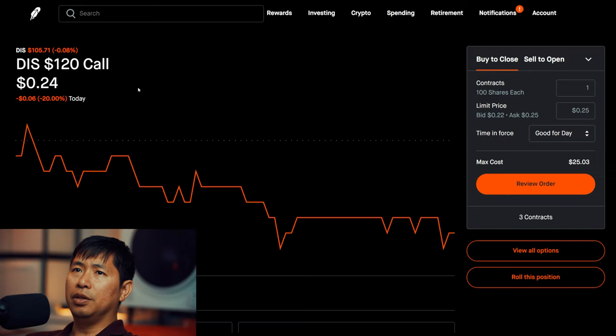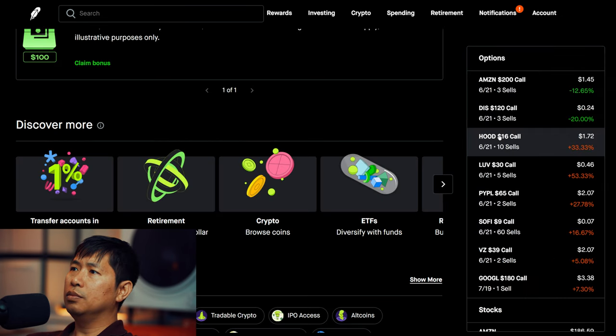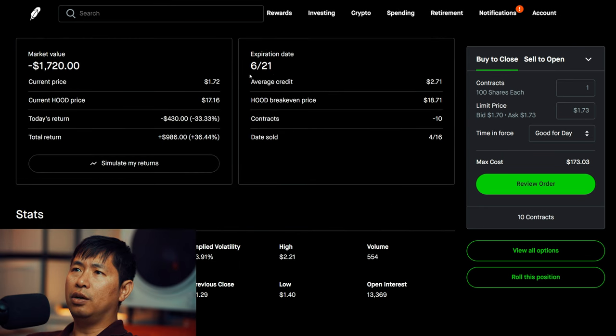I am selling Disney $120 covered calls. These expire June 21st. Total return $30. I am selling LUV $30 covered calls. These expire June 21st. Total return $986.